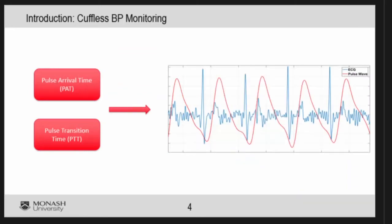PAT and PTT stand for pulse arrival time and pulse transit time. That is the time from when blood is injected from the heart to when the pulse arrives at another point on the body. You calculate that time and then correlate it with blood pressure. These techniques are called pulse transit time and pulse arrival time.